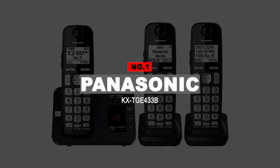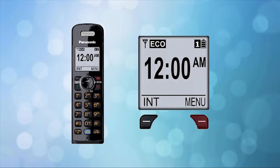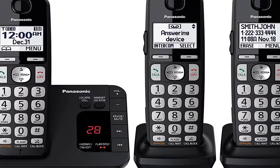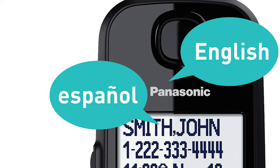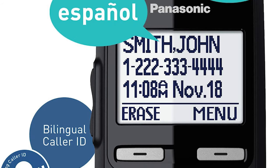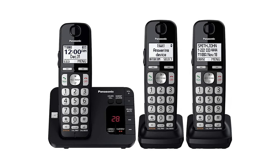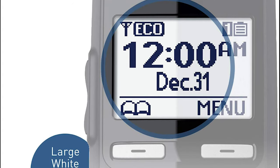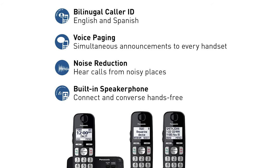Number 1: Panasonic KX-TGE433B. The Panasonic KX-TGE433B is one of the best in the market right now, with an expandable base unit that can connect up to 4 handsets. One of its best features is bilingual caller ID in English and Spanish. The phone announces the name and number of the caller from its base unit as well as the handsets in case you aren't near the screen. The 1.8-inch backlit display is very easy to use and especially helpful for seniors who are visually impaired, with high contrast between black letters and a white background. The large font makes it a comfortable phone for people of all ages. It also has the option for blocking any number with just the press of one button on the base unit as well as the handset.